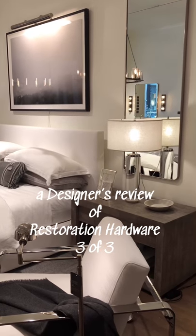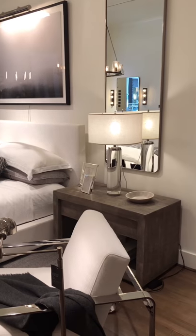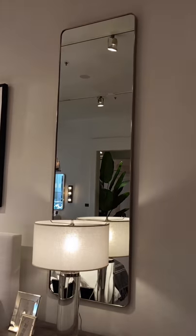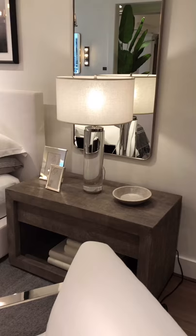Okay guys, I am here at Restoration Hardware in Tyson's Corner. I've been seeing a lot of this lately — not the large mirrors, but the rounded mirrors. I love that look. This is more on the silver side than the brass.